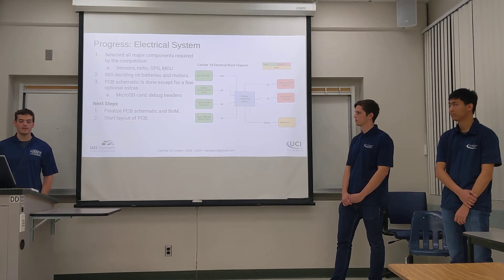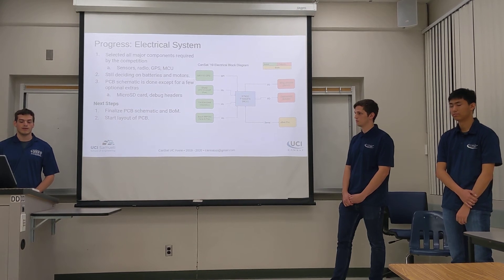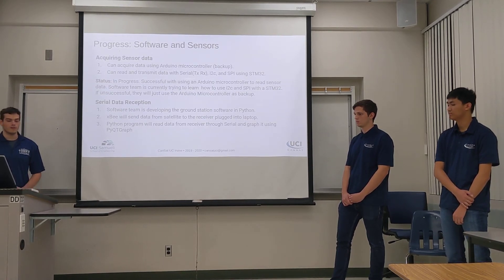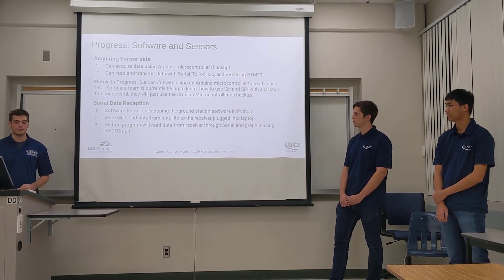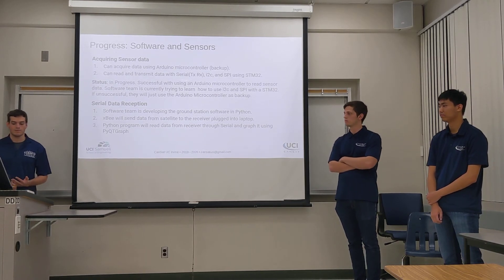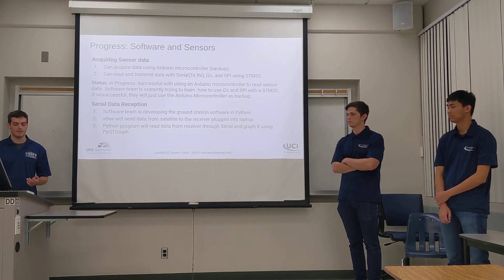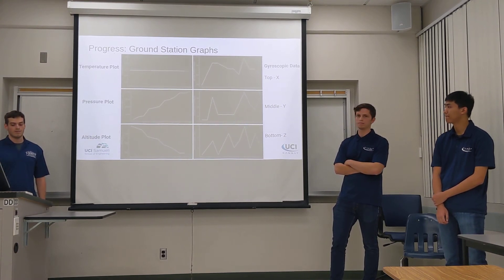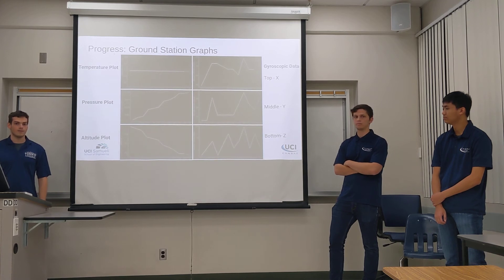For our software and sensors on the CanSat, we have a test rig that is able to gather sensor data using an Arduino and send that via XBee to the ground station receiver. The software running on the ground station is able to take that data and plot it in real time, as shown in these plots. We have a plot of temperature, atmospheric pressure, and altitude, as well as gyroscopic data. And that's it for the electrical system.